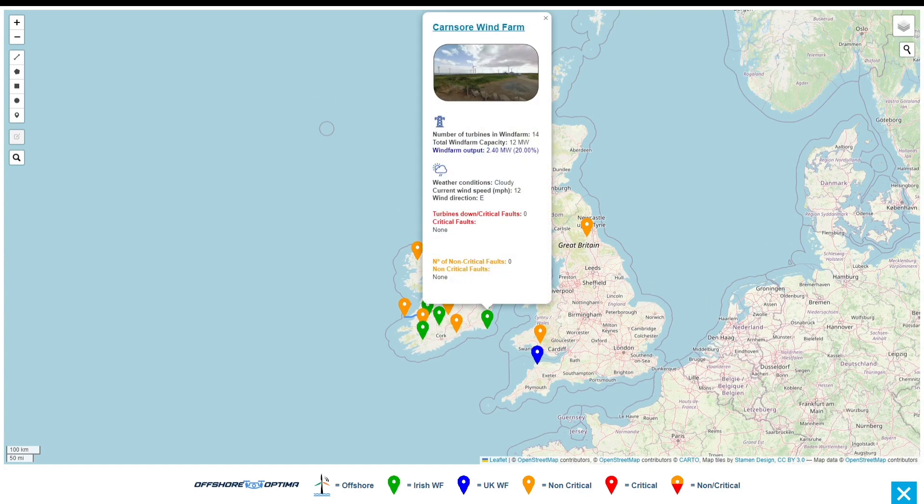Clicking on any marker, John gets detailed information on that site: the number of turbines, the power output, the current weather conditions, and the faults — all displayed in real time.